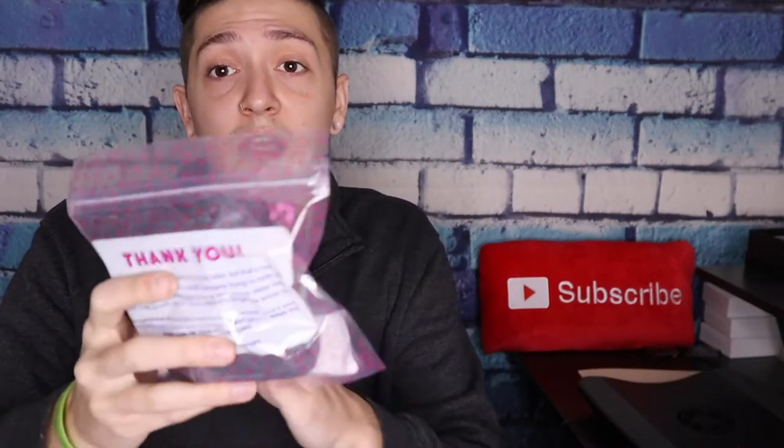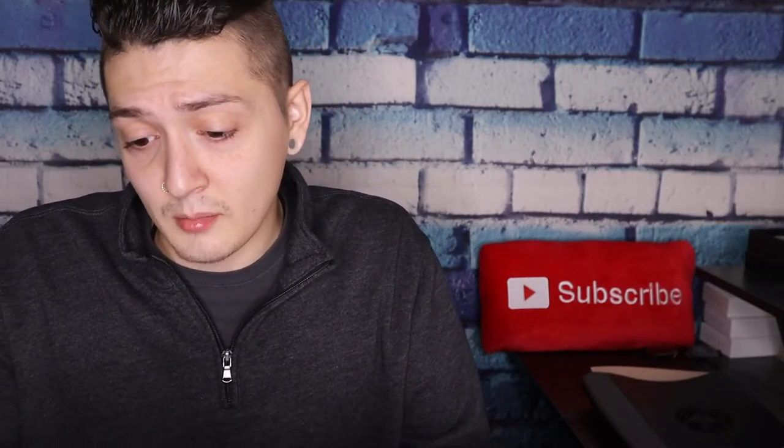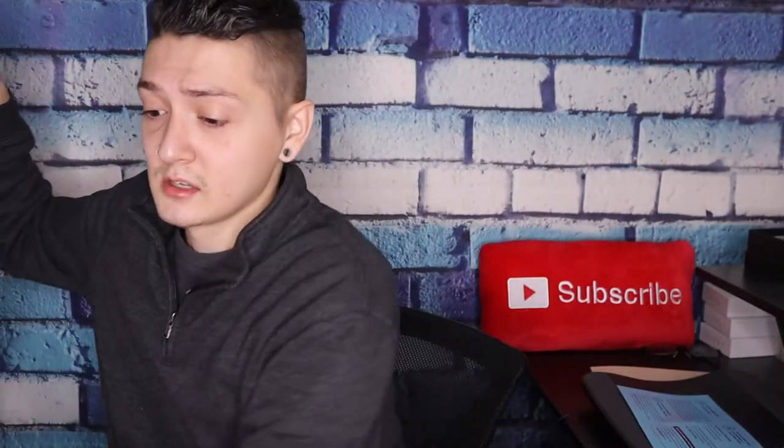It comes with the pillowcase I ordered in gray — I'll open that up in a second. My Pillow Cube comes with instructions on how to take care of the pillow. It says do not wash the foam core — you want to hand wash it. The first thing on the instructions is pretty cool: it says 'Let me out of here.' You pull the pillow out of the case and let it sit for 20 minutes so the air can fill it. So we're going to let the pillow sit for 20 minutes and let the air naturally breathe through it.